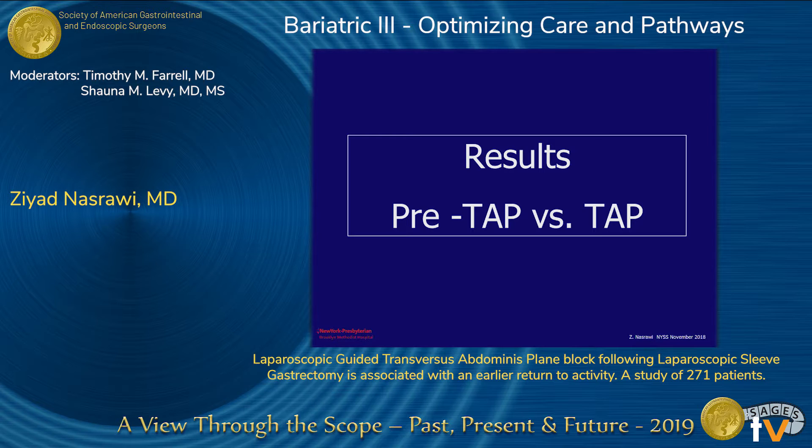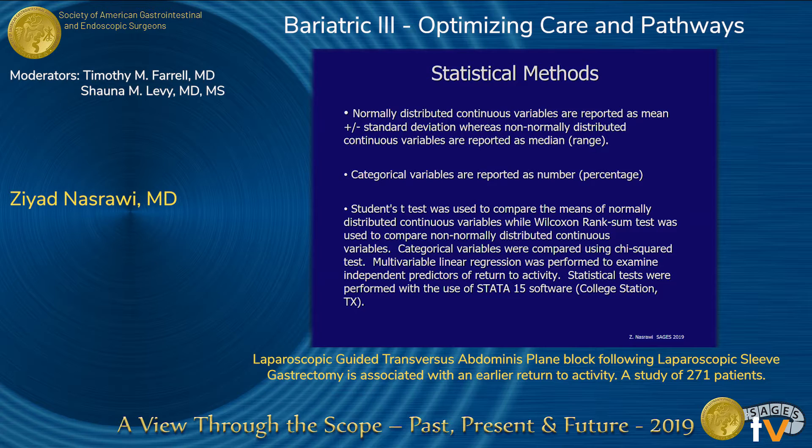Our results compare pre-TAP versus TAP groups. Normally distributed continuous variables are reported as mean plus or minus standard deviation, non-normally distributed as median range, and categorical variables as number and percentage. Student's t-test was used to compare normally distributed variables, while Wilcoxon Rank test was used for non-normally distributed continuous variables.